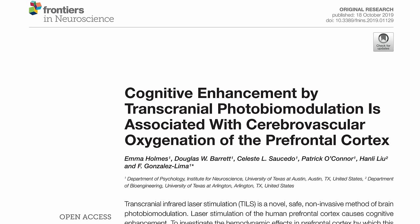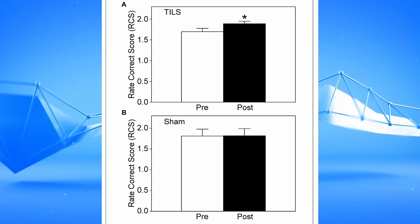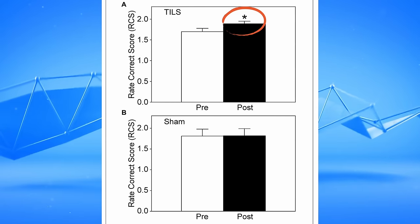Continuing on brain function, researchers took healthy adults, shined infrared into their brain, and this time actually had a placebo or sham group. The results showed roughly a 10% improvement in cognitive function — what would be like a 10-point IQ boost for the average person.